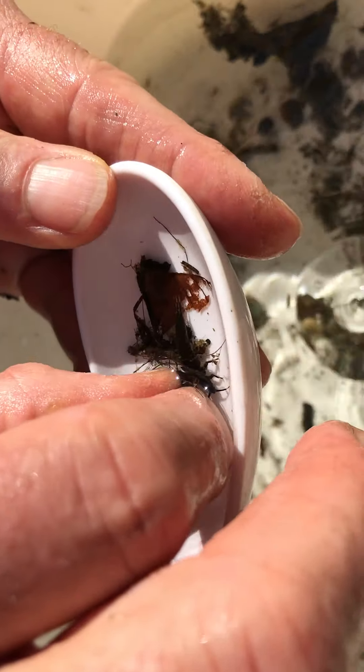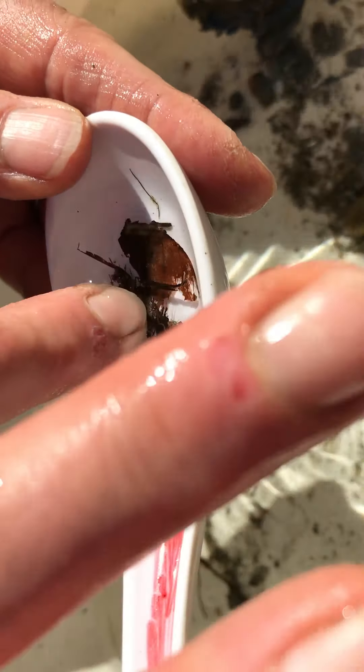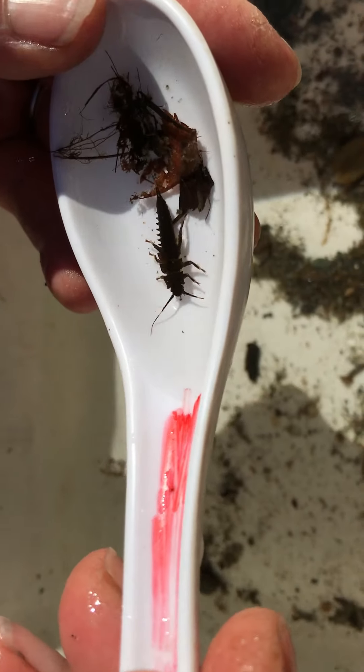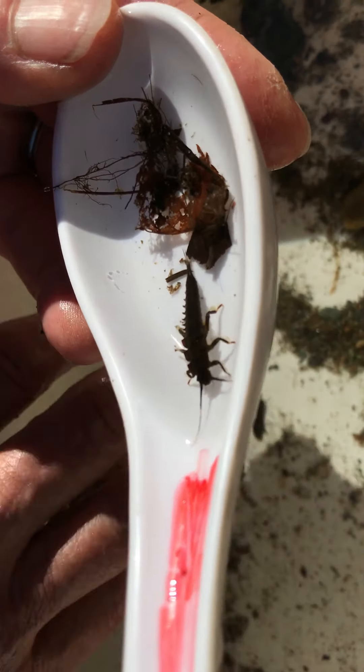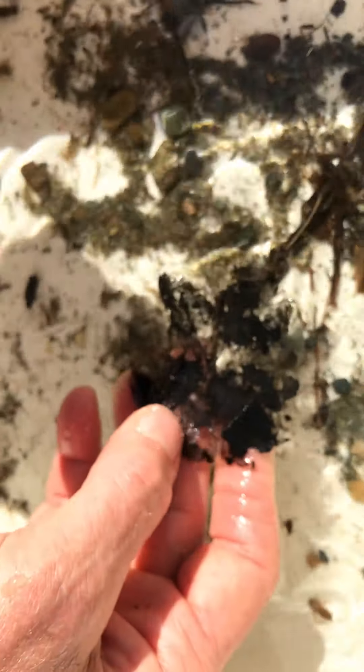I'm going to go with this other one here. Again, associated with organic debris. She's called the giant stonefly and they get bigger than this, so this is not the biggest I've found by any means. But this is a true shredder, and you can see how this leaf has been shredded.